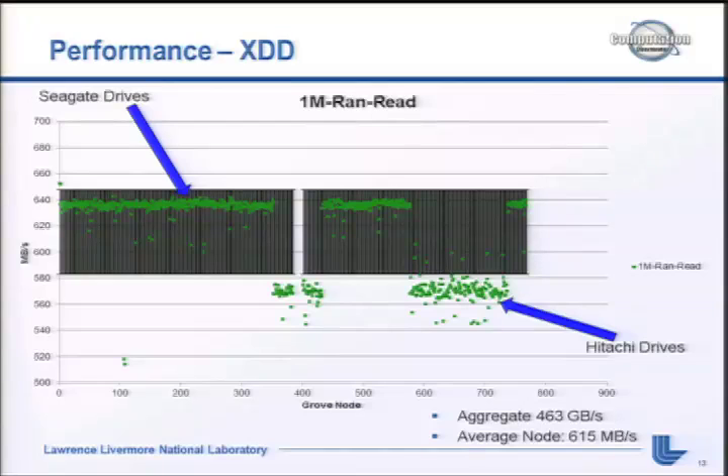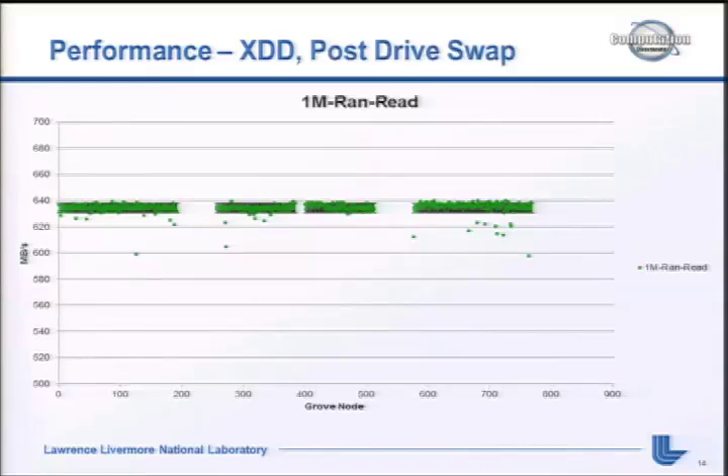We worked with NetApp and decided how to proceed. It was on the order of about 4,000 drives out of 23,000. We discussed whether to adjust the Hitachi firmware to bring the Hitachi drives up to the Seagate level, or swap out all the drives. After many discussions and small armies on conference calls, NetApp decided they wanted to swap the drives out. After swapping in Seagate drives, everything came in nice and even - the standard deviation is about five megabytes per second per node running XDD across all three LUNs.